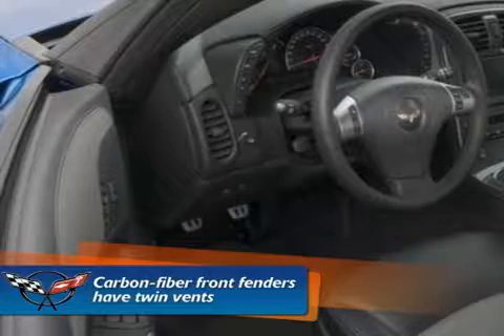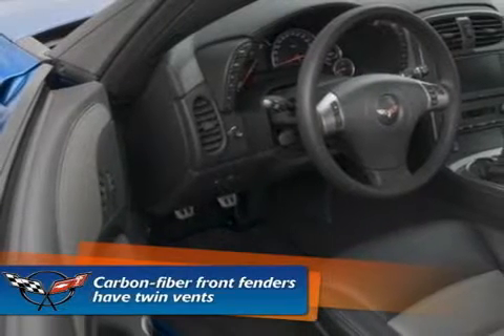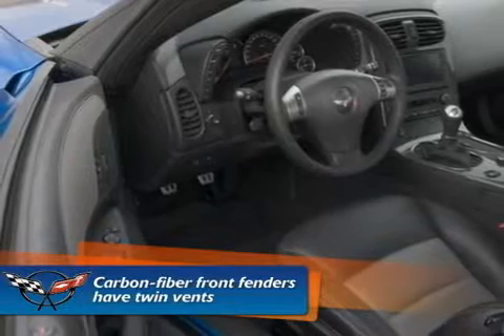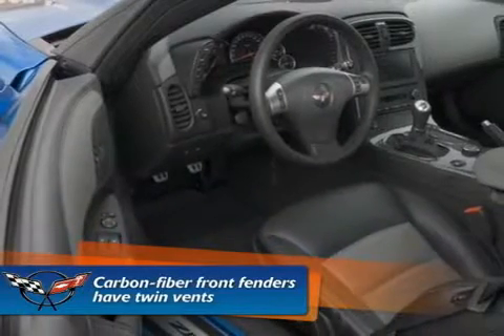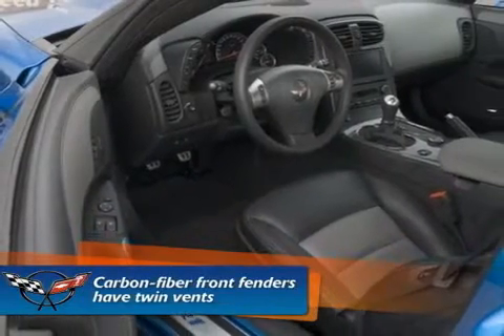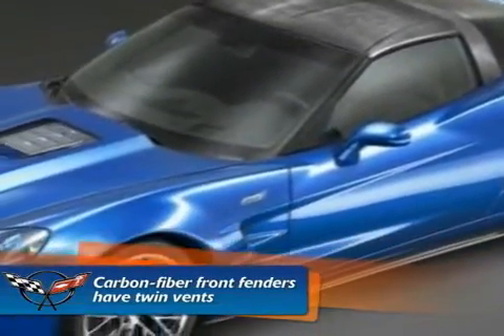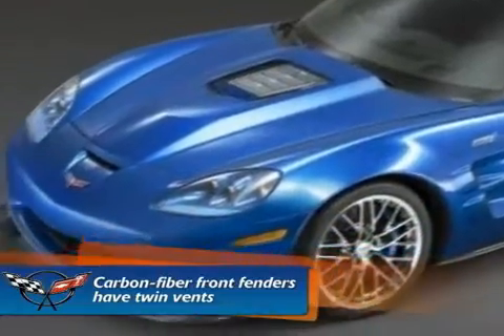The carbon fiber front fenders have twin vents that are widened to accommodate the ZR1's larger front wheels and tires. On the ZR1, the roof panel, roof bow, lower rocker moldings, front splitter and the underside of the hood feature exposed woven carbon fiber. The rear spoiler has a raised outboard section that incorporates the center-high mounted rear taillights.